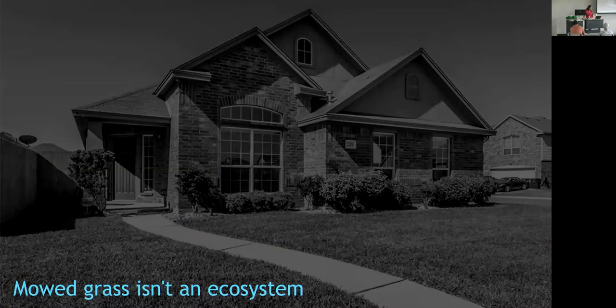First: shrink the lawn. Mowed grass is not an ecosystem. A lot of us have been raised to think a well-taken-care-of home has well-edged, trimmed grass that's green year-round. We are in a grassland natively, but certainly not a Bermuda grass or St. Augustine one. If I'm a bird staring at a mowed lawn, it looks like a very sad picked-over pizza buffet where all the pizza's gone — it's just plates. Mowed grass doesn't serve much for birds.